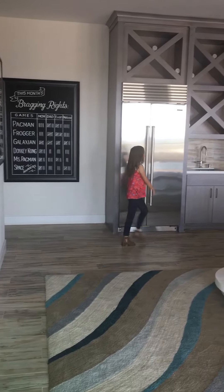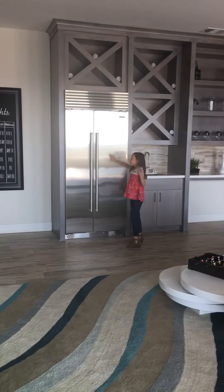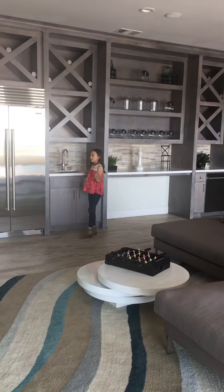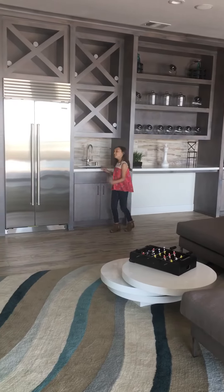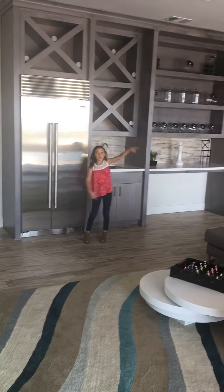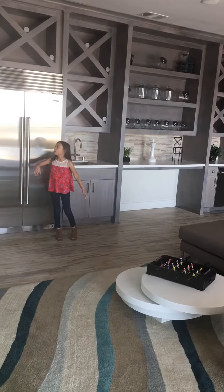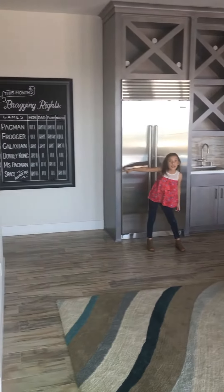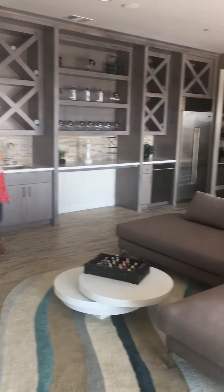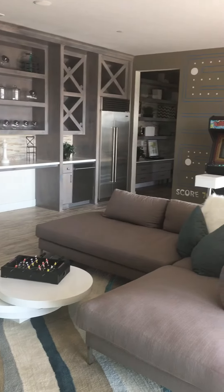Let's start off with a kitchen. You have a fridge. And so if you ever are playing games, watching a movie, writing your bragging scores down, you can go get a snack. Just enjoy the snack time.